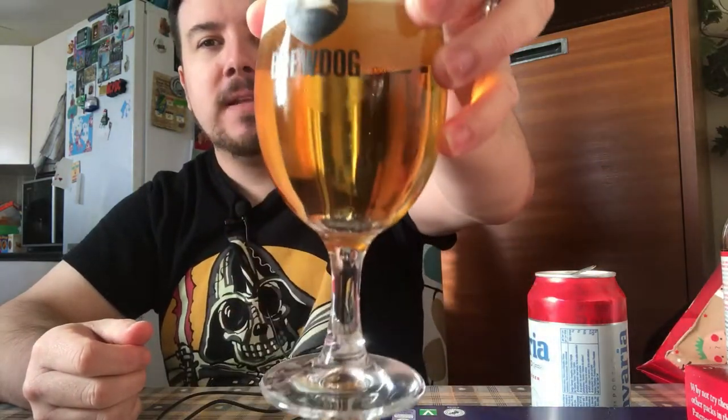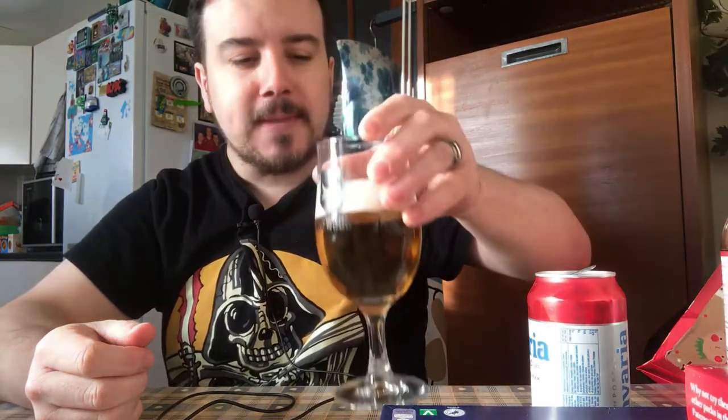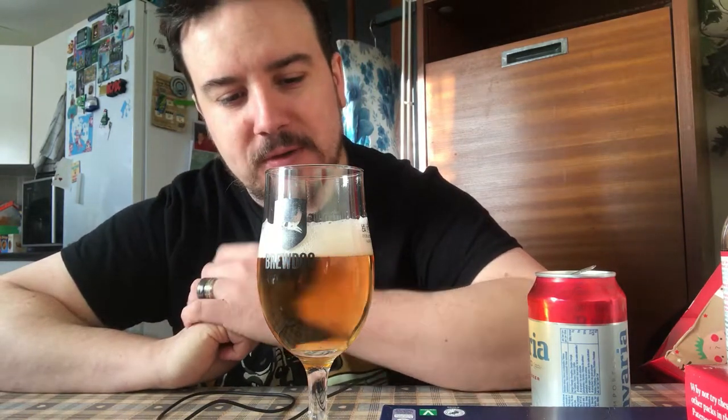Crisp. A little bit of fizz. Love that — I drink this more than cola some weeks because I don't drink in the week. That's a lovely light colour. It's a lovely taste. It's got a bit of a bite to it on the back, but not too much. The crispness hits you first.